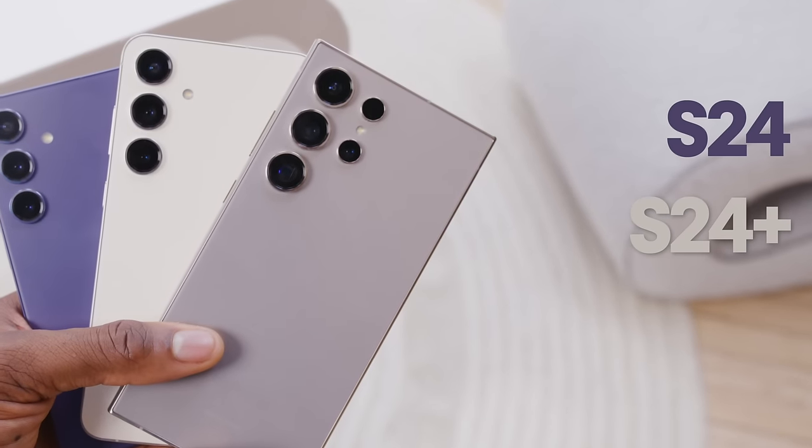S24, S24 Plus, and S24 Ultra. The easy take is wow, they look the same as last year, but the second you look further into what they do, there is a lot there. The phones start at $800, $1,000, and $1,300 respectively. All of the screens are totally flat with no curved edges and they're all slightly thinner bezels. I'm really happy about the totally flat Ultra. Is there an Exynos version? Not that we've been told about — there wasn't one last year either. They got all new Snapdragon.